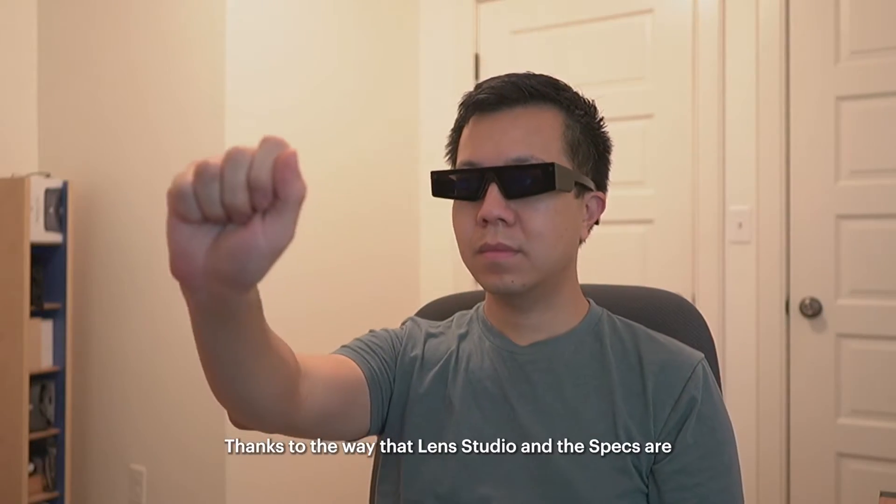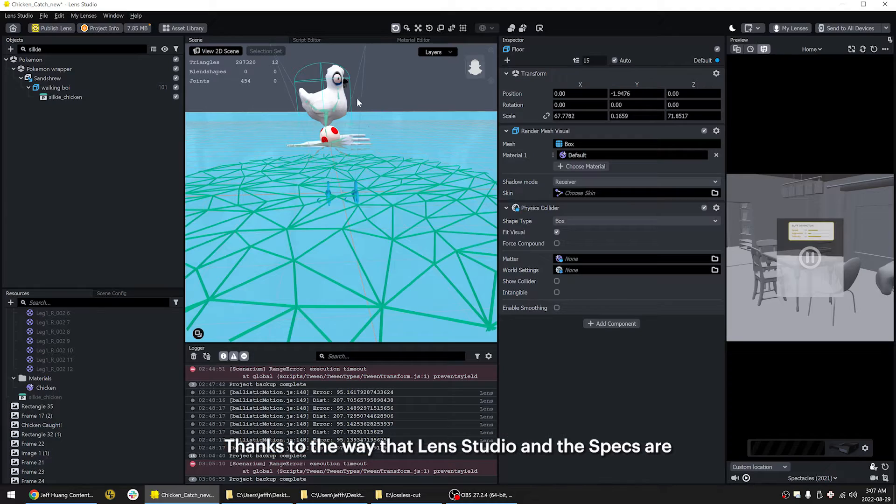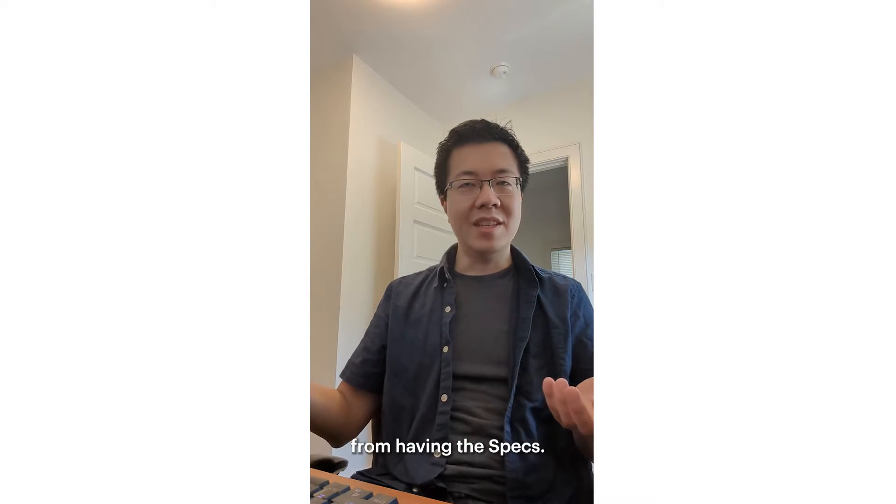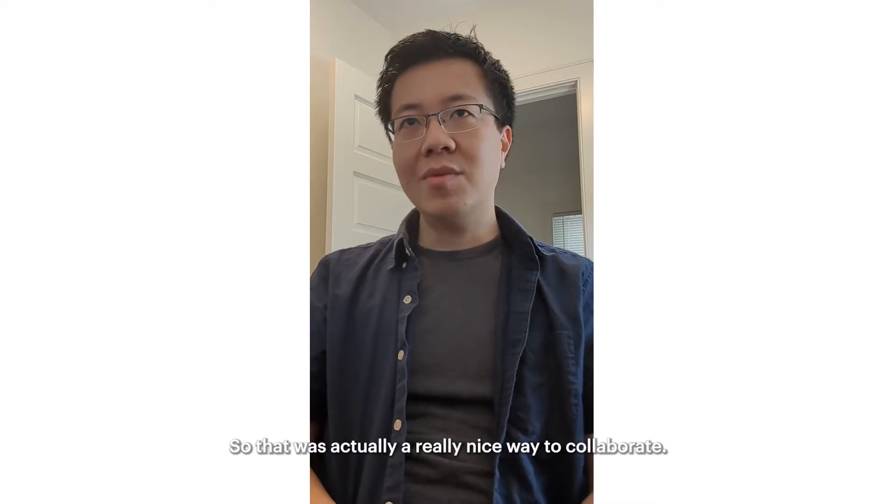Thanks to the way that Lens Studio and the specs are developed, you can actually do the programming pretty much separate from having the specs. So that was actually a really nice way to collaborate.